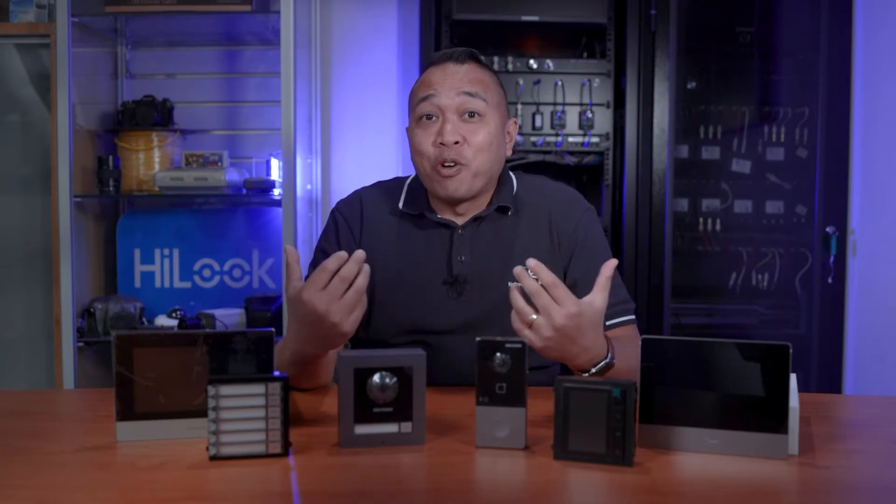Hi, how are we doing? I'm Ben from EQL Networks and Security. Today we're going to be looking at Hikvision intercoms. How good would it be if you're not home but you're able to answer the doorbell and possibly open the door from anywhere in the world? We're going to be looking at different styles of door intercoms and internal monitors and see how they can be used.